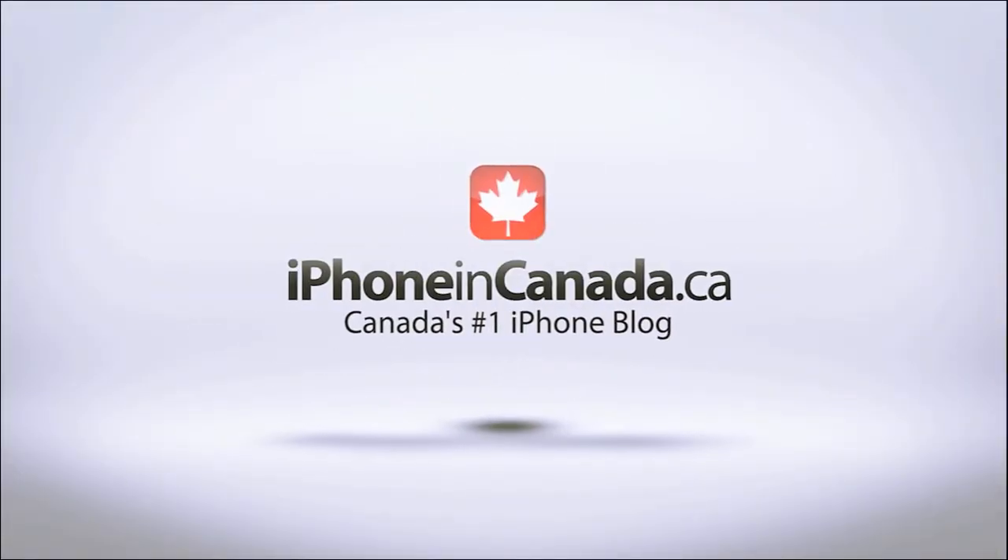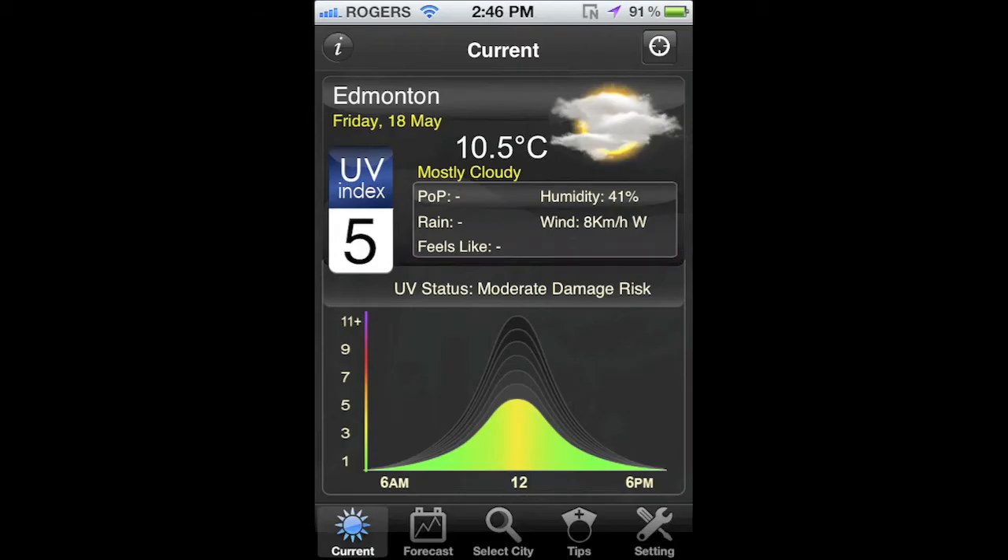I'm Chris with iPhone in Canada. The weather is getting nicer and summer is fast approaching, which means we'll be spending a lot more time outdoors. That also means making sure you take care of your skin.